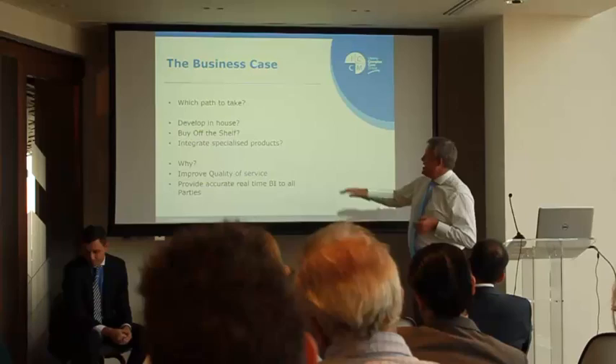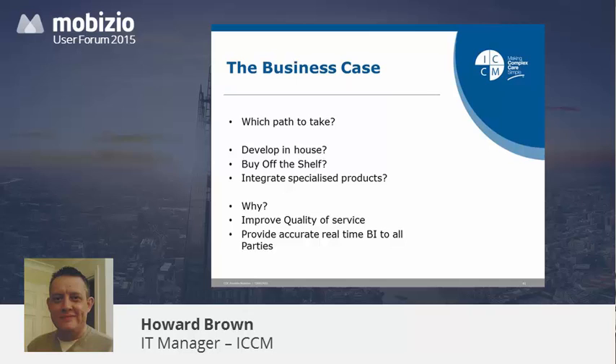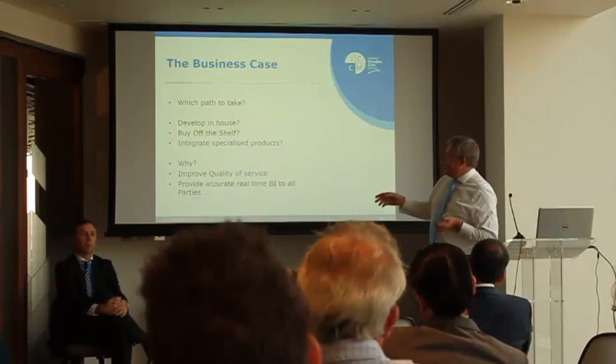So the best way is to integrate specialist products. Find somebody who's really good at digital forms, find somebody who's really good at scheduling, tie the two together with an API, find a great recruitment platform, tie that in with an API. Why? We get better end-to-end satisfaction for our end users — the staff, the clients, the commissioners.